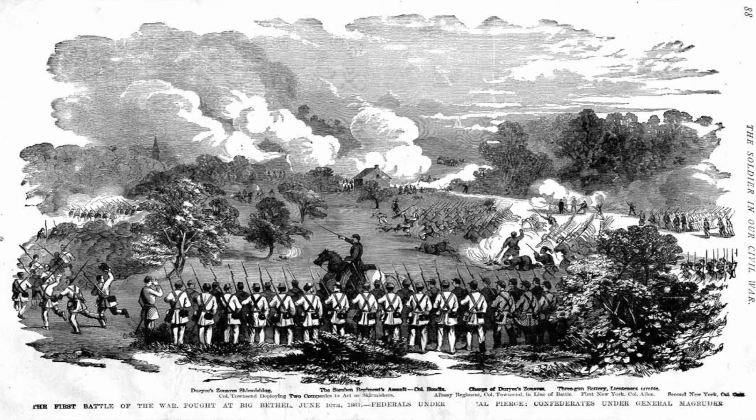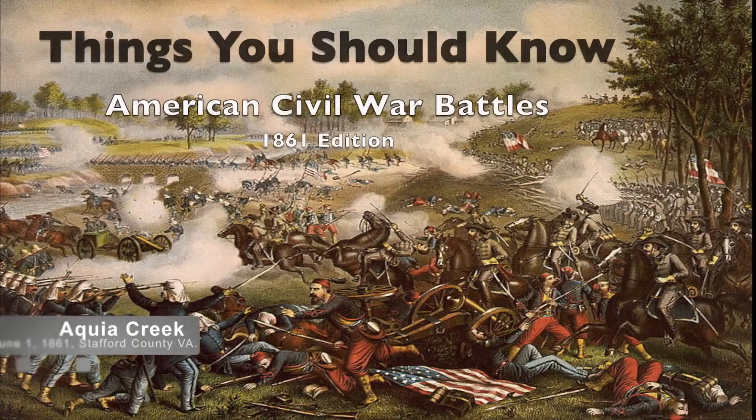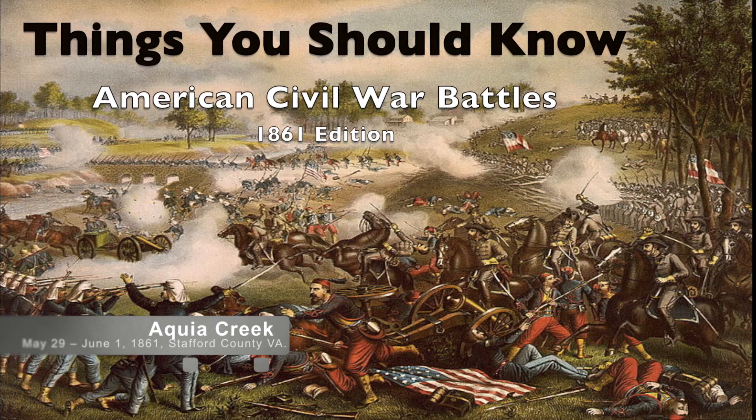I hope you'll join us for our next battle, the Battle of Big Bethel in Virginia, York County in Hampton, on June 10, 1861. The world will little note or long remember what we say here, but it can never forget what they did here.